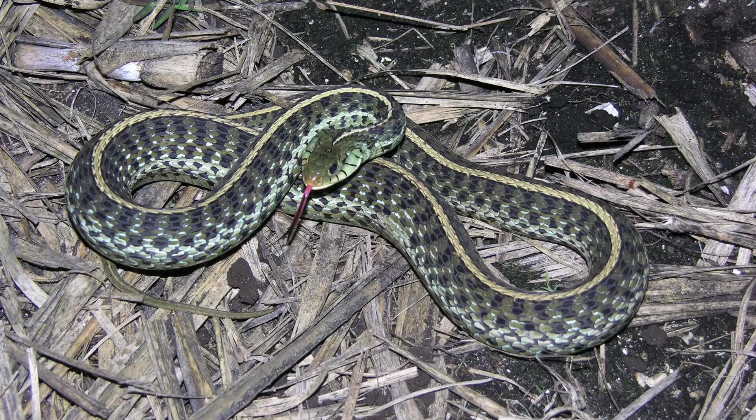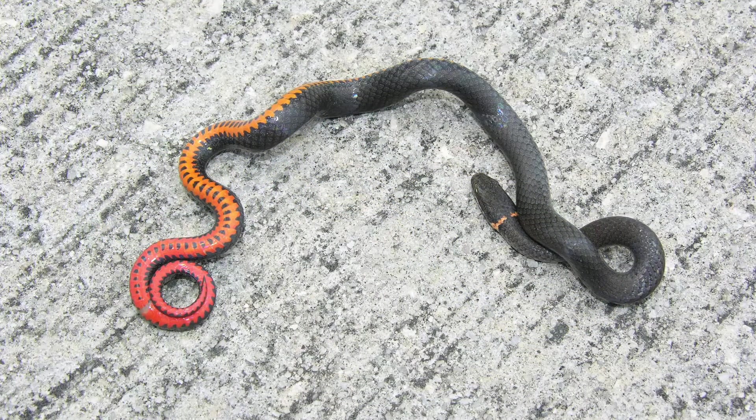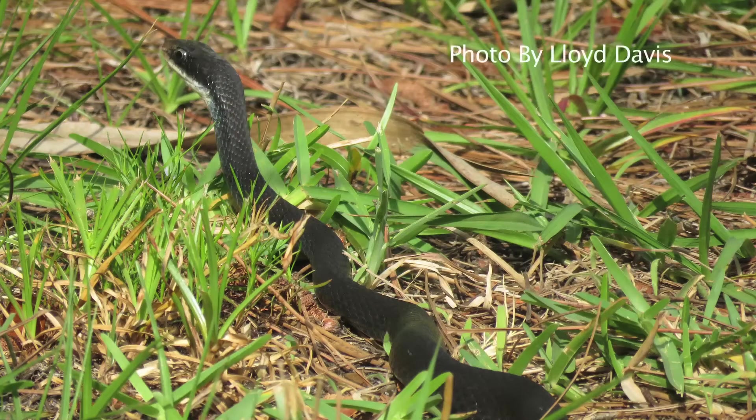Garter snakes aren't that uncommon either, and there are a number of species of small snakes. We have a small snake that's grayish or black with a yellowish-orange ring around its neck called a ring-necked snake, and then probably the most common snake that people would see in their yard is the black snake, better known as the black racer.